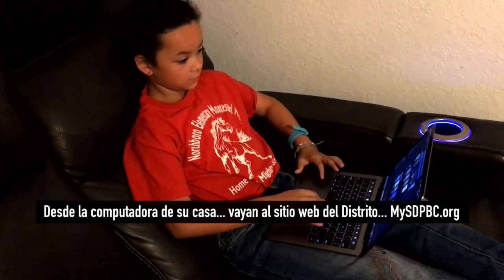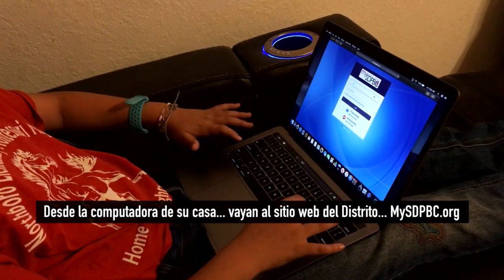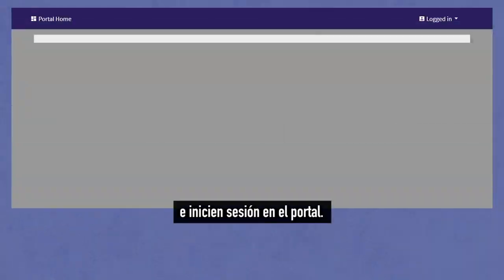From your home computer, go to the district website, mysdpbc.org, and log into the portal.